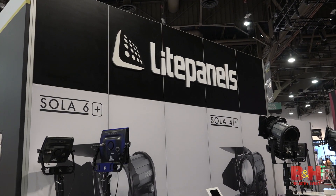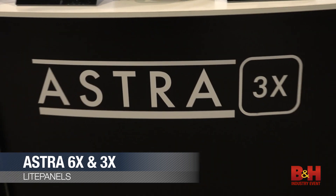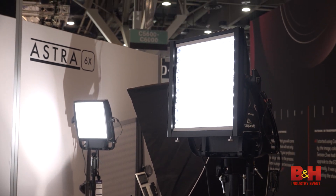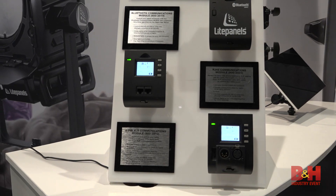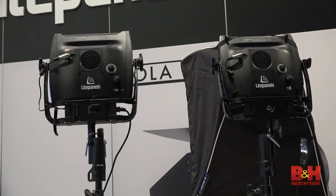Light Panels introduced their next generation of LED panels. The Astra 6X and 3X were designed with an upgraded technology that features smooth dimming control from zero to 100% with no noticeable color shift and flicker-free performance at any frame rate or shutter angle. Their efficient power management also delivers low power consumption and enhanced reliability.